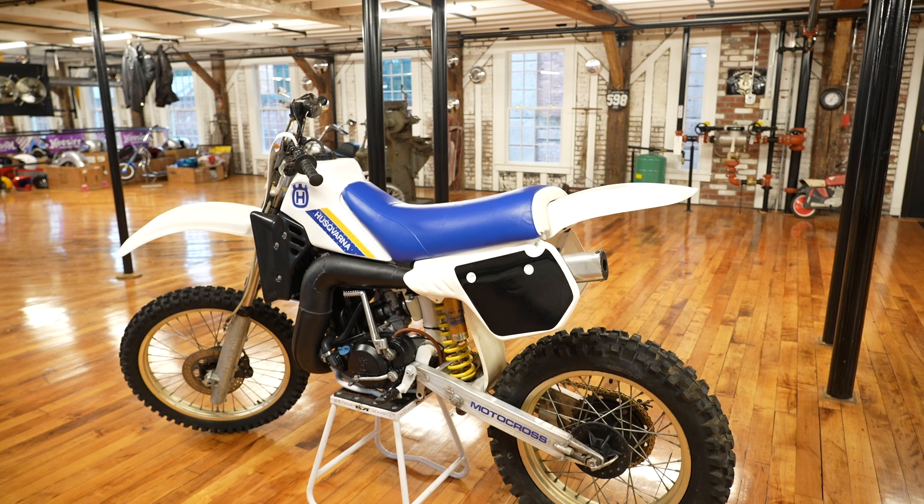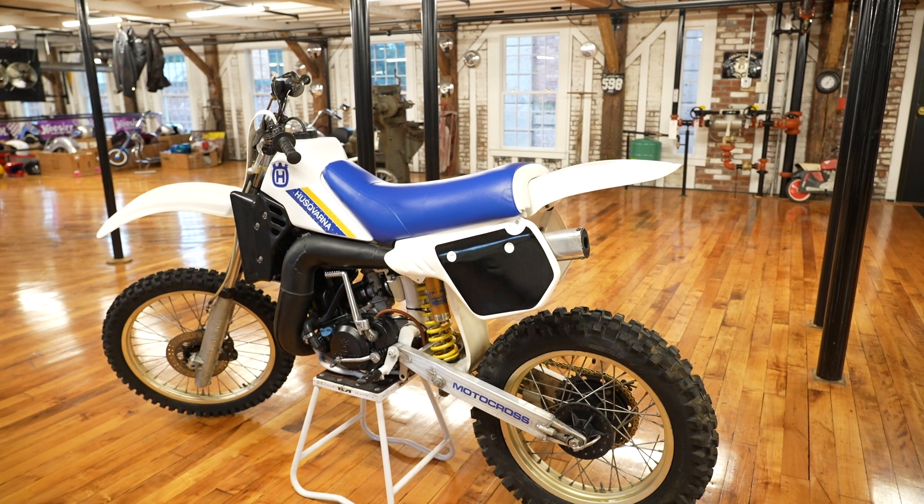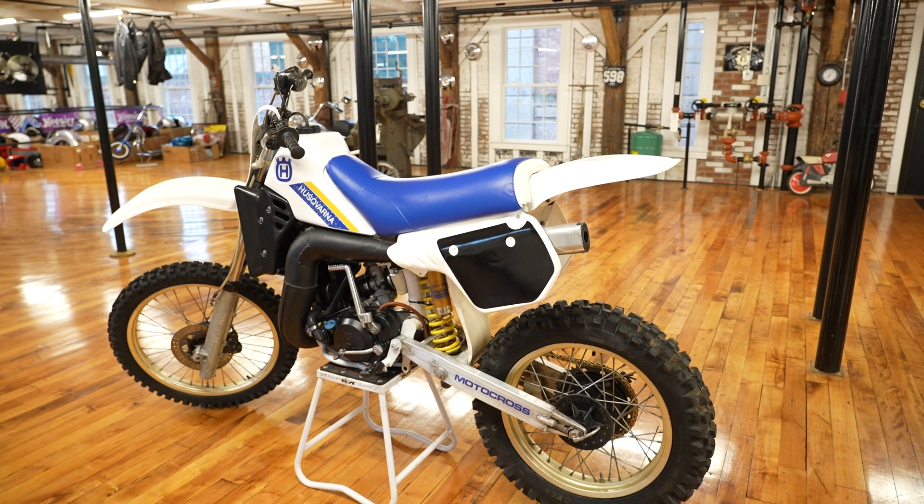If you're willing to put a little sweat equity in and rebuild the motor, you'll have yourself a vintage classic Husky two-stroke. Those are going up in value like all the two-strokes.